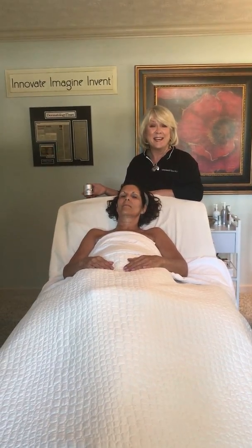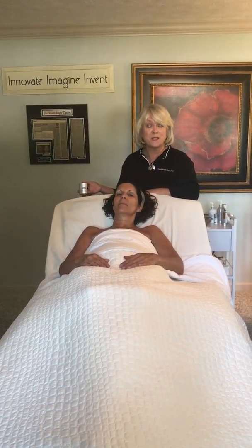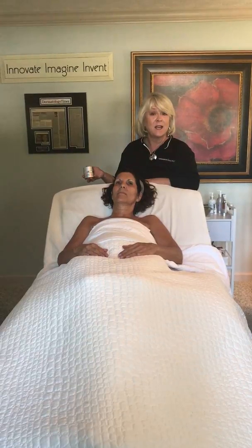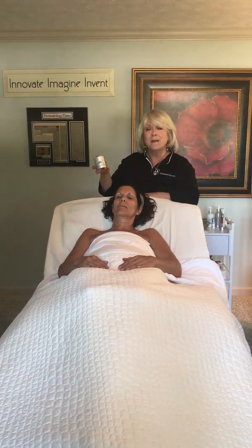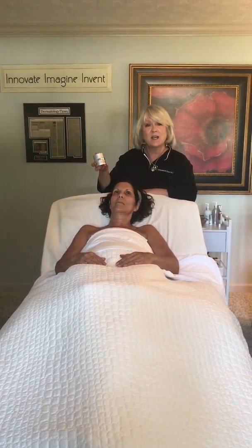Hi guys, I'm back. I'm Emily, the Skin Whisperer with Sunshine Botanicals. Today I want to show you a very original and creative way to hydrate, nourish, and moisturize your skin. We created a really cool product called Cellular Firming Cream.